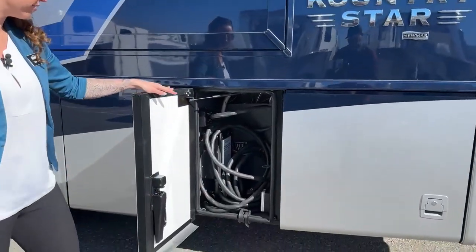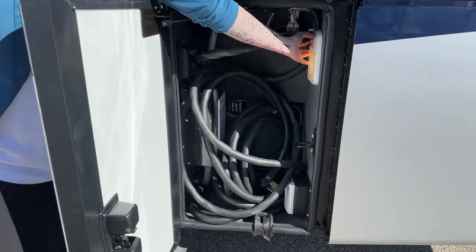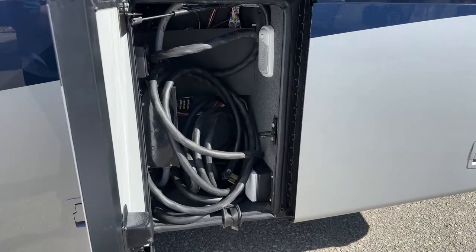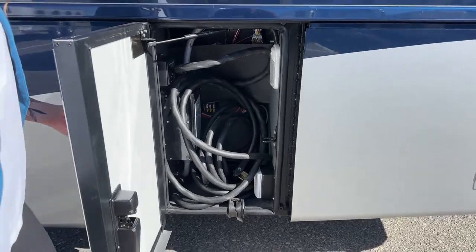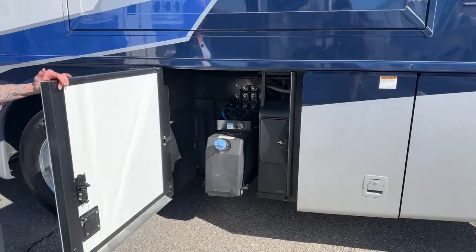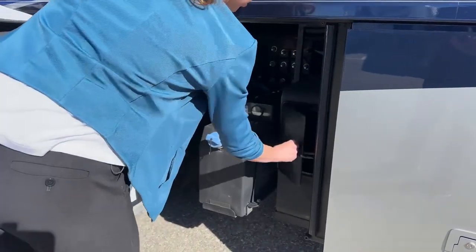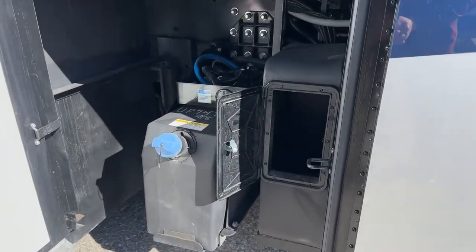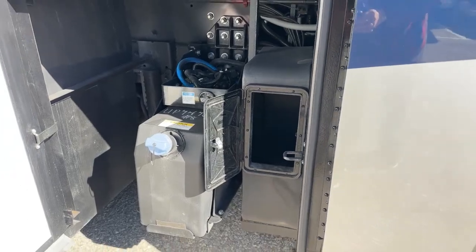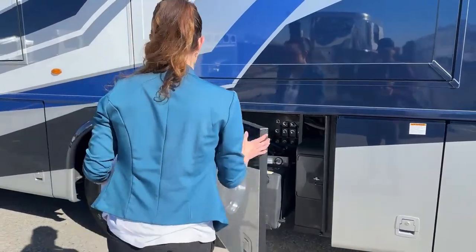The next bay has our 50-amp shore power cord with a nice little light for nighttime, and you have a plug-in here if you wanted a TV on this side. Over here we have our DEF tank, and a little holder for any of those hoses or anything that could be a little dirty — so you don't want it rolling around underneath your coach getting everything else dirty. I like how there's a nice designated spot for that.